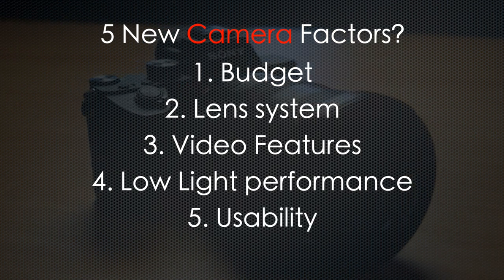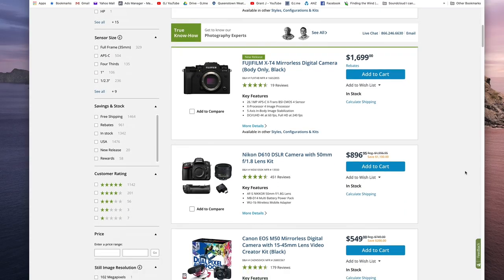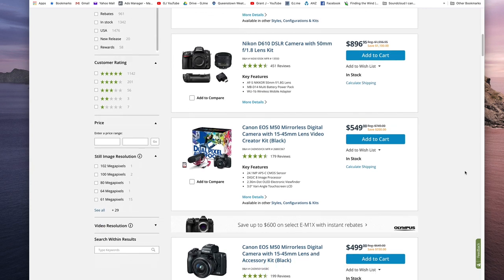Number one is budget or price. Many of us have a limited budget, so we are trying to spend our money as wisely as possible. Camera systems can range from tens of thousands of dollars down to just under a thousand dollars, so work out an approximate budget first.